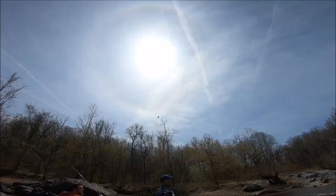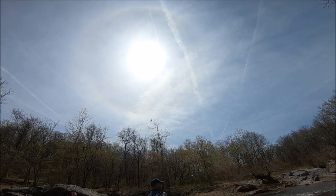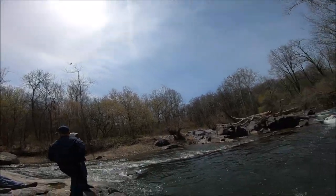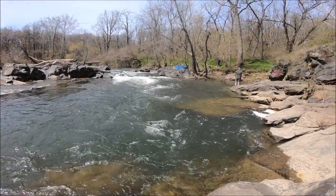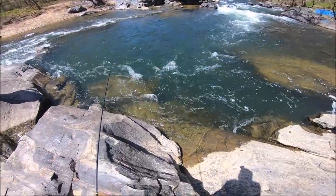Okay guys, Saturday April 21st, let's see what kind of shad we can catch in this beautiful spot. There is a ton of shad in here.